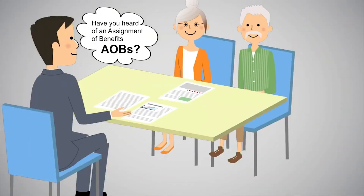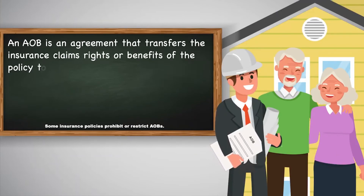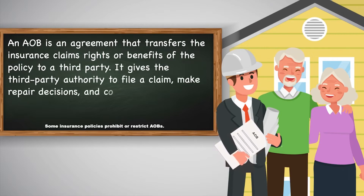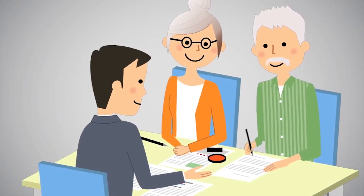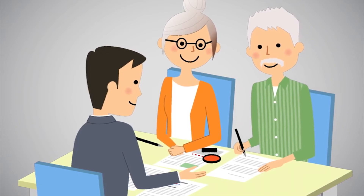Have you heard of an assignment of benefits? An AOB is an agreement that transfers the insurance claims rights or benefits of the policy to a third party. It gives the third party authority to file a claim, make repair decisions, and collect insurance payments without the involvement of the homeowner. Signing an AOB can help navigate the claims process, but if misused, it can have negative consequences for the homeowner.